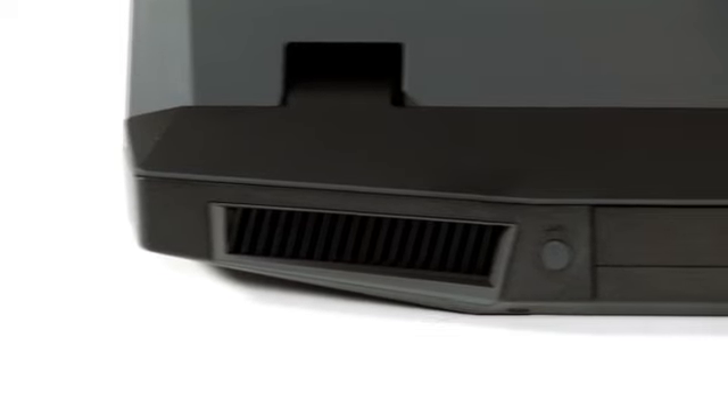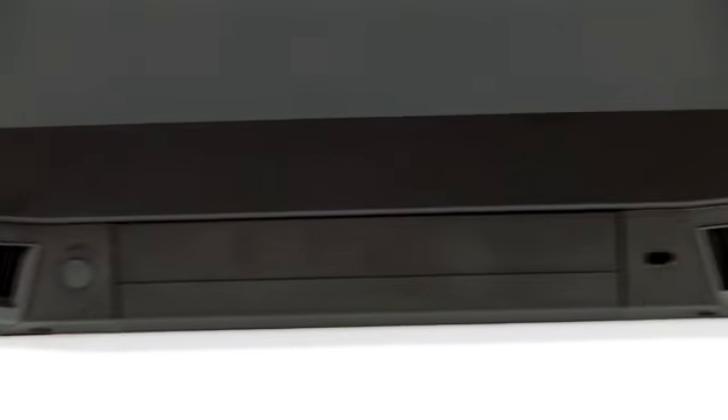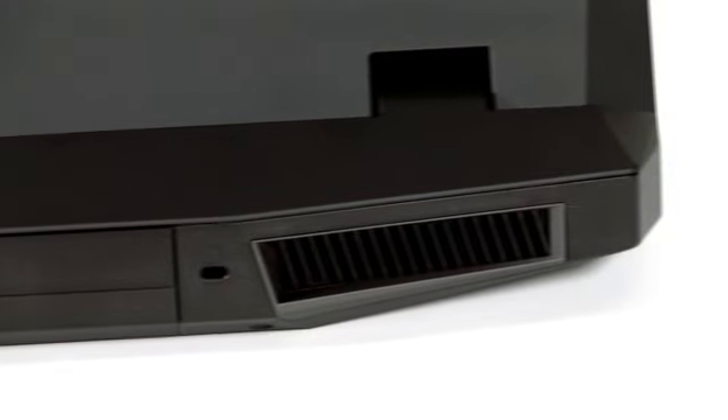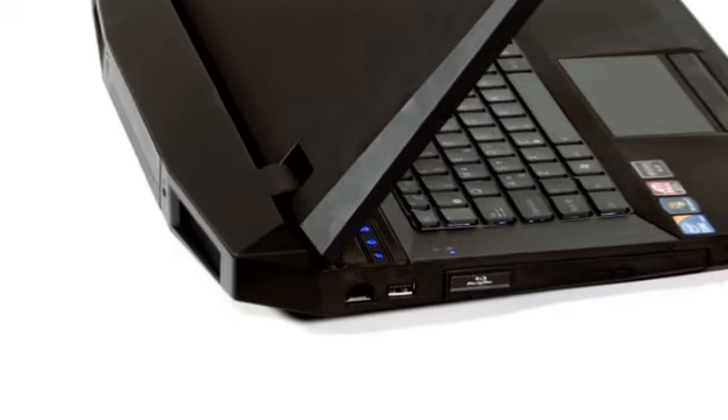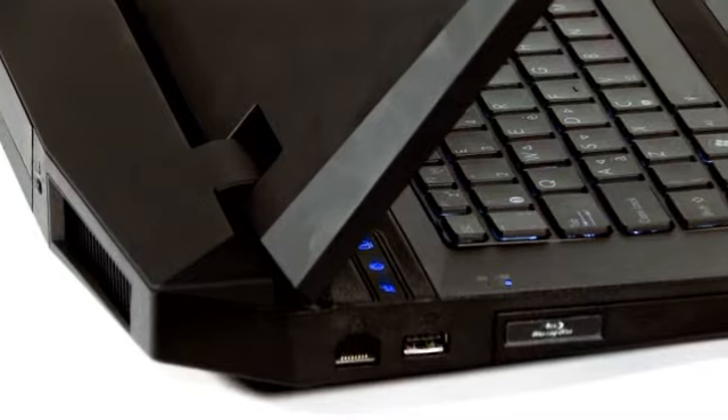Let me talk you through some of the G73's physical features. It's hard not to notice this enormous venting system at the rear. These channel air away from the user, helping the rest of the machine remain cool to the touch. They're actually pretty quiet too, and they give the G73 a pronounced wedge shape which makes it look extra menacing and raises the keyboard by about 5 degrees, improving the ergonomics slightly.